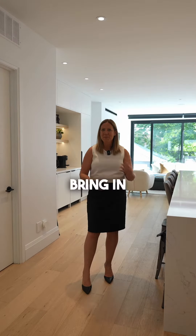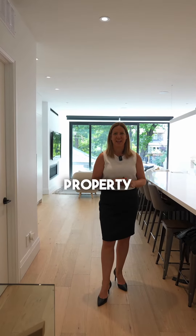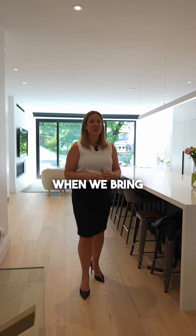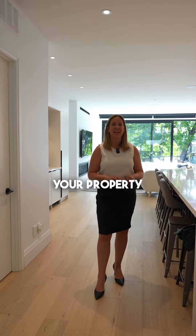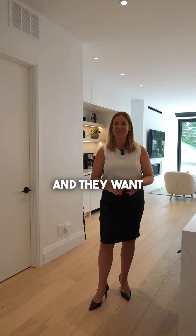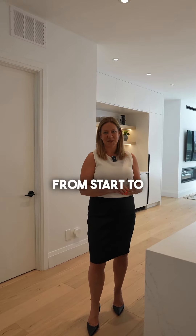Then we bring in our specially curated inventory that will make sure every single room in your property matches and complements and is absolutely perfect for the space. We make sure when we bring in our photographers and videographers, your property looks amazing, because at the end of the day, that's what buyers see first. They see the photos and they want to see big, bright, beautiful rooms. And we're here to manage the whole process from start to finish.